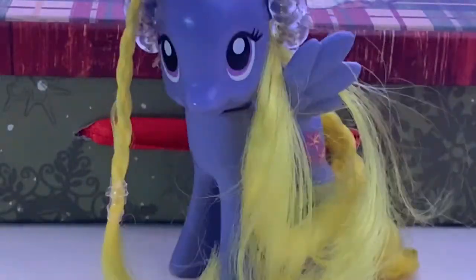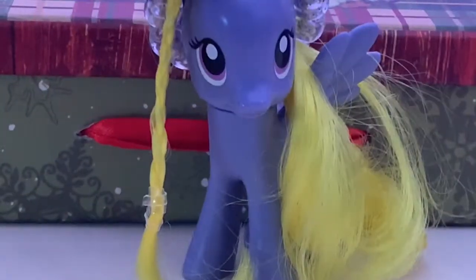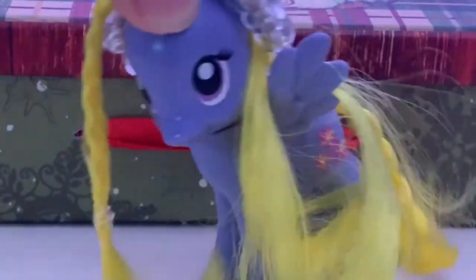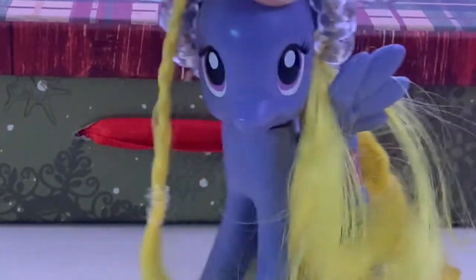Hey guys! G-Girl here, and welcome to another video! I am very tired, but today I'm going to be showing you all my LPS Christmas haul! I love these types of videos and I really hope you do too.